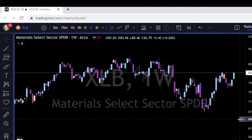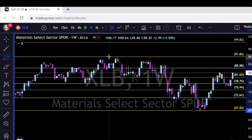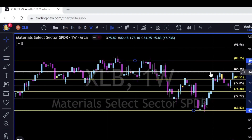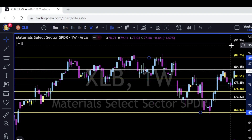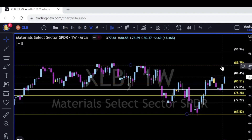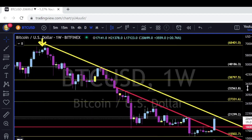XLB is another ETF on my watch list. Using Fibonacci, we can clearly see that the 84.50–85 area is a very interesting level of support and resistance since May 2021. Price is now going to retest it again as resistance, and once it breaks up and above it will retest the 90 and maybe even the 97 Fibonacci level, which gives us levels of resistance and future support.